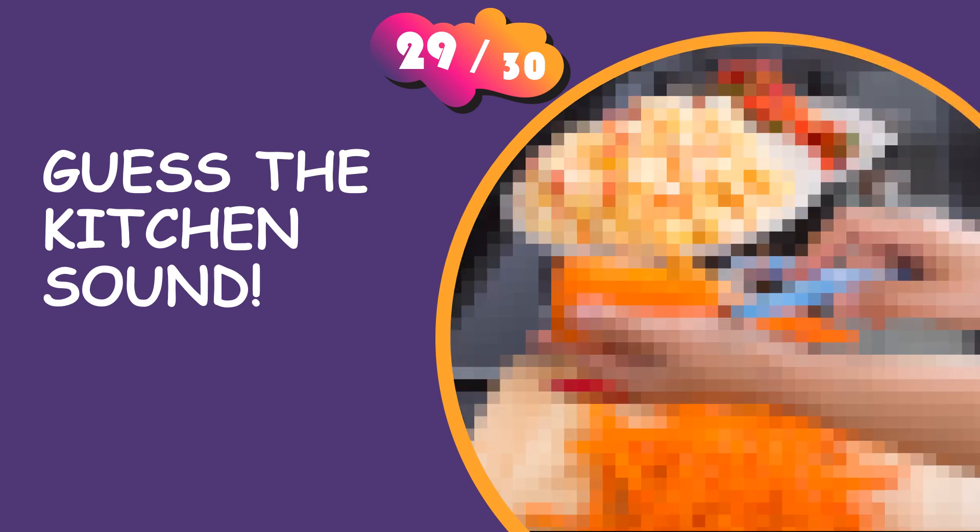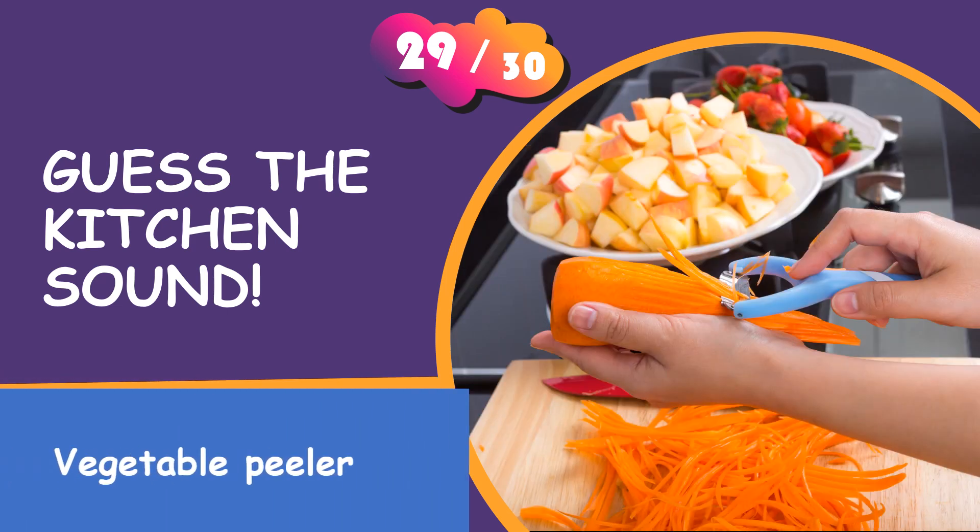Tell us your answer. It is a vegetable peeler.